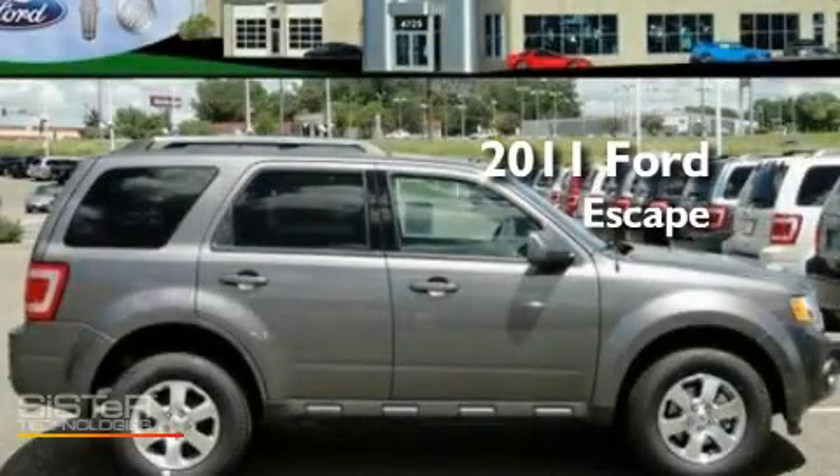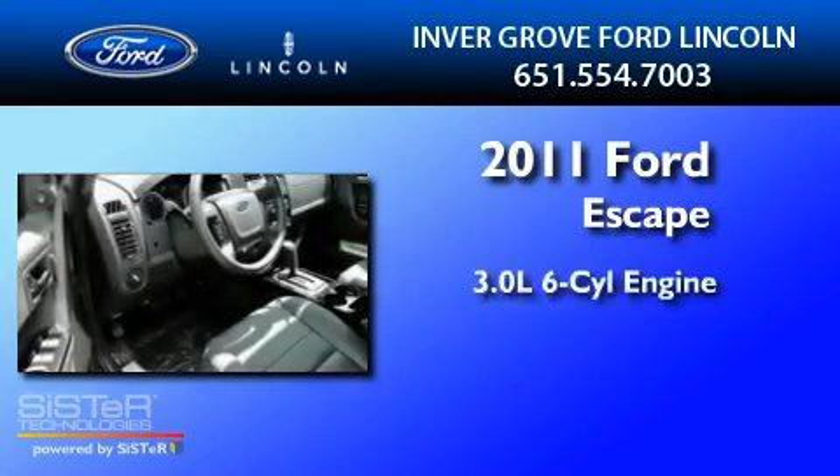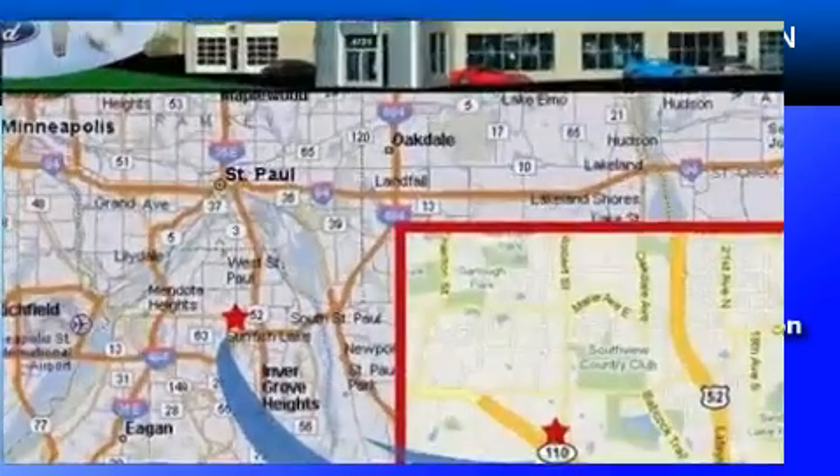This is a brand-new 2011 Ford Escape. It has a 3.0-liter six-cylinder engine, a six-speed automatic transmission, and four-wheel drive.